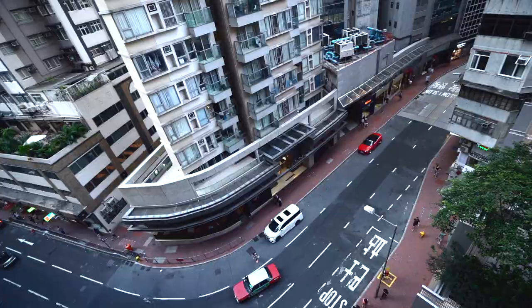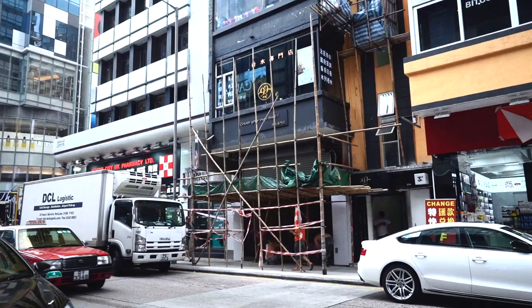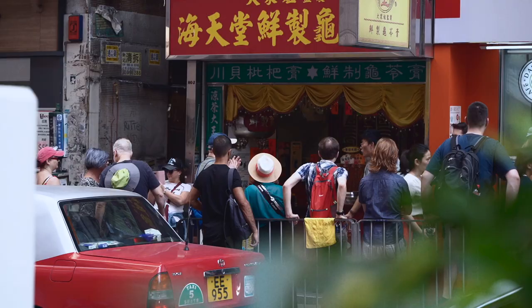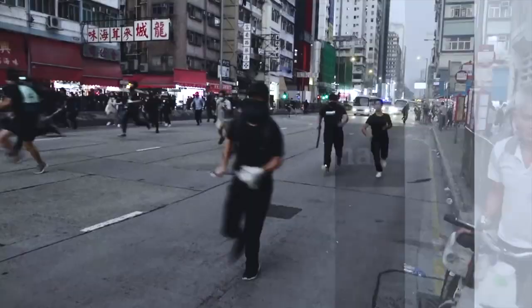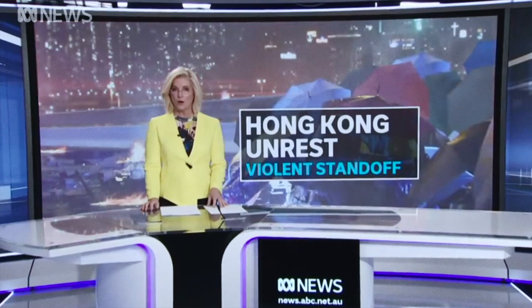I've been walking around the city for quite some time now, and it's something that just fascinates me. I went to Hong Kong during the anti-traditional law amendment bill movement. I was in this city during a troubling time — massive protests in Hong Kong, which had escalated to its worst level in six months of unrest.